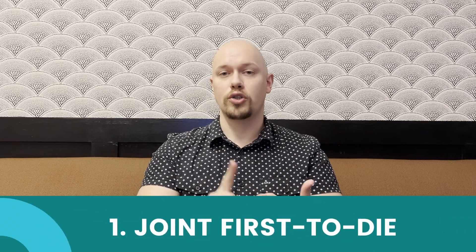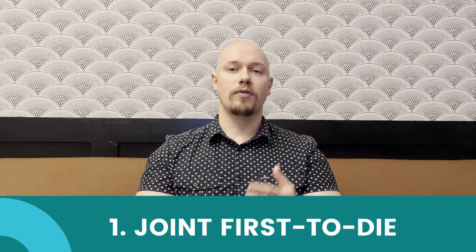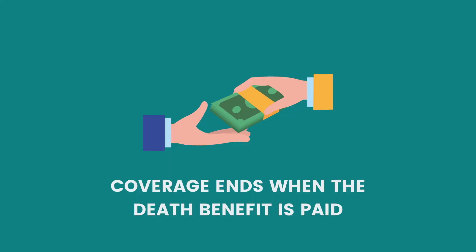There are a couple of different types of joint life insurance. First, we have joint first-to-die. Joint first-to-die coverage offers coverage on two people's lives. When one of those people passes, the remaining coverage goes to that survivor. However, the coverage ends at that point and the remaining survivor has no coverage left.